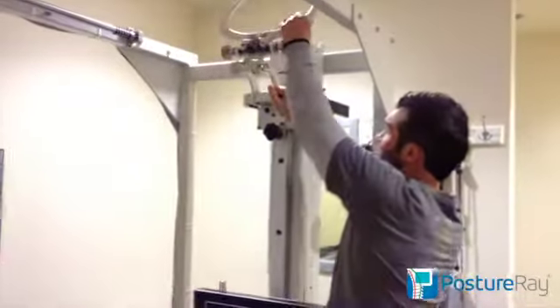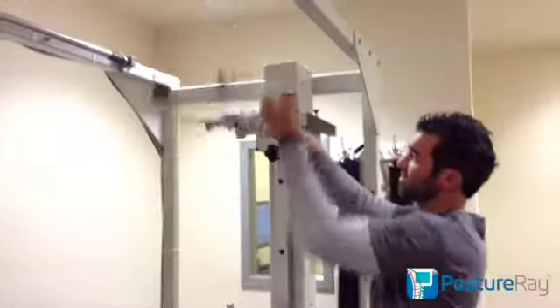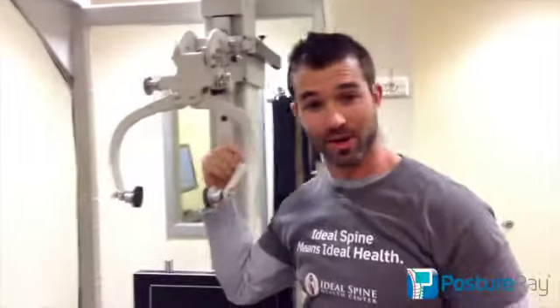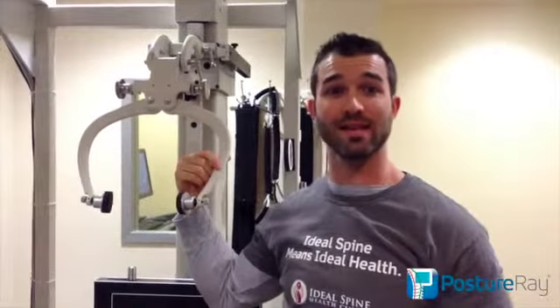Something we just started using recently — which is really exciting — is behind us we have a really cool nasium setup here. PostureRay now allows us to analyze nasiums. This is part of a protocol we use a lot of times when there's a patient with an upper cervical problem or long-standing neurological issues. We always want to be able to specifically analyze the upper neck, and now PostureRay supports the actual marking system for that as well.